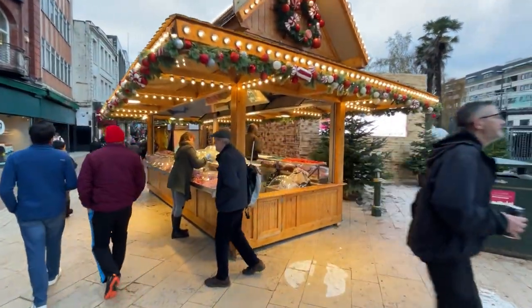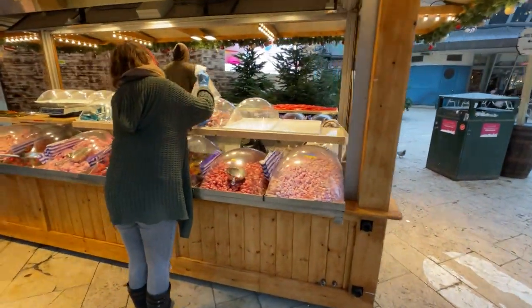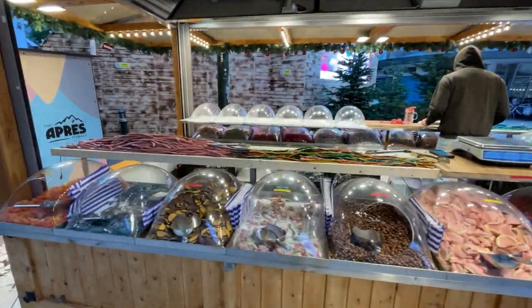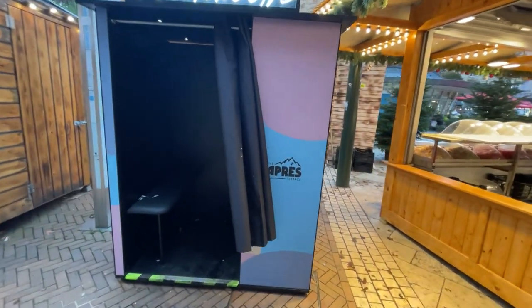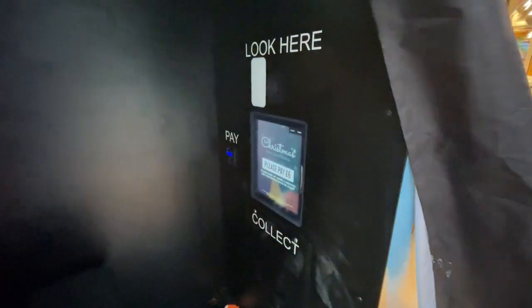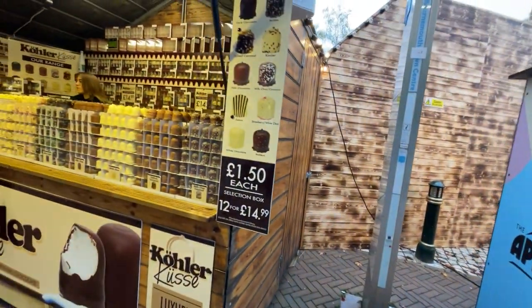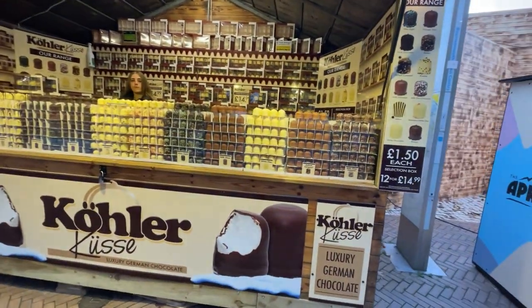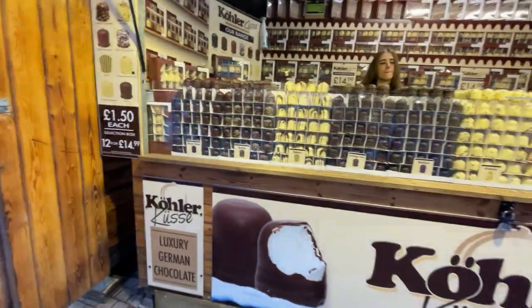What's a Christmas market without sweets? All different types: cables, little mushrooms, eggs, more cables. There's also a photo booth — it's like an automated system, you pay six pounds. Coola Kiss — it's like a marshmallow with chocolate around it.